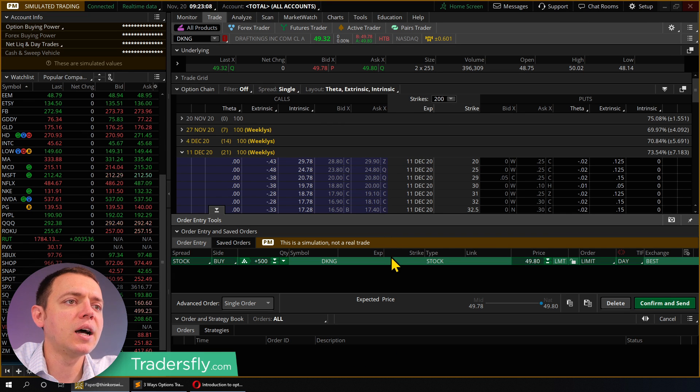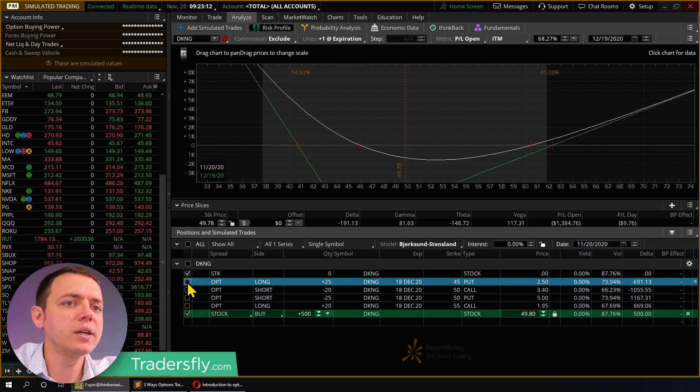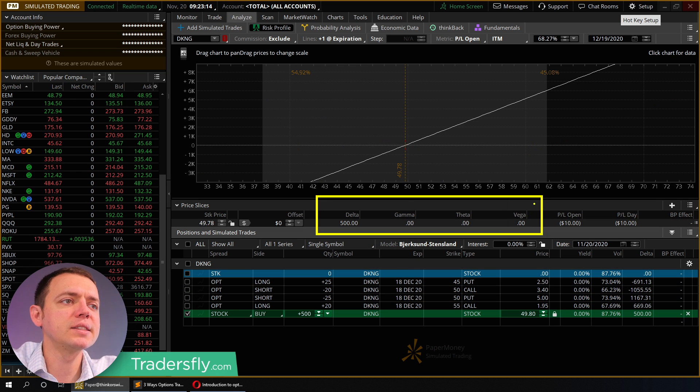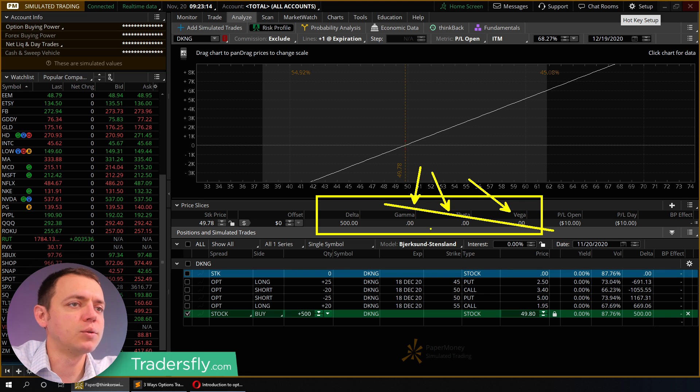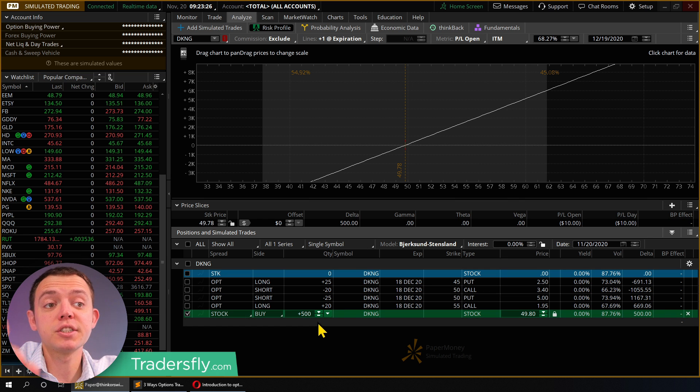When it comes to a stock, let's go back and take a look. You'll see that when you look at the Greeks, there's only a delta — everything else is zeroed out. So you'll see zero, zero, zero, zero. So all of this just doesn't work. You can only make money from price. That is 500 shares — that is the delta.